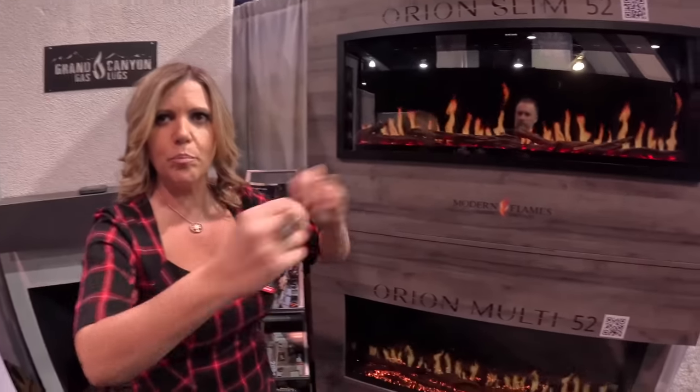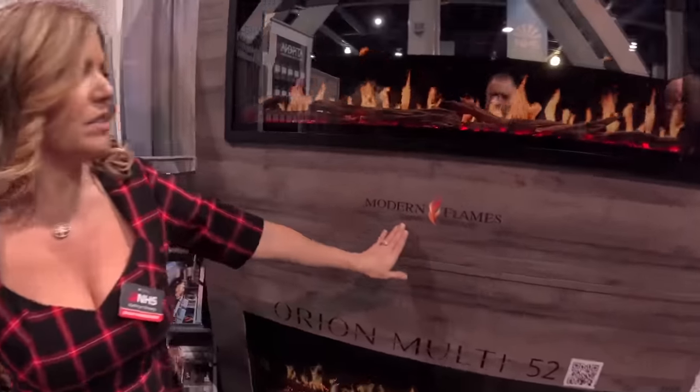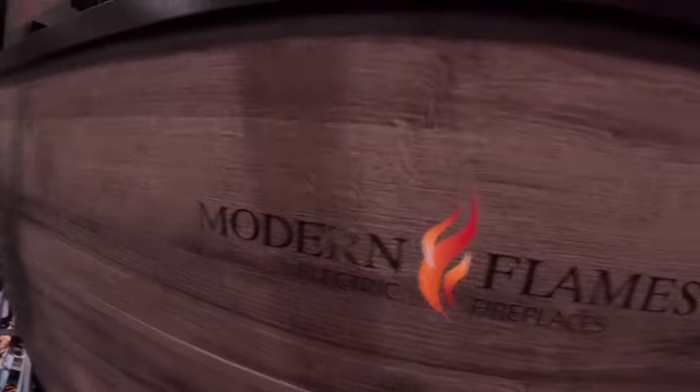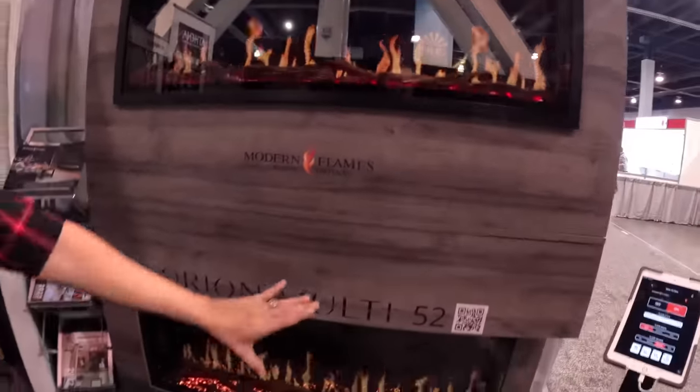So in place of the ugly hearth with the fake wood logs or whatever — this is a Modern Flames electric fireplace, the Orion series. You have the slim here and the multi, so you have the wraparound.